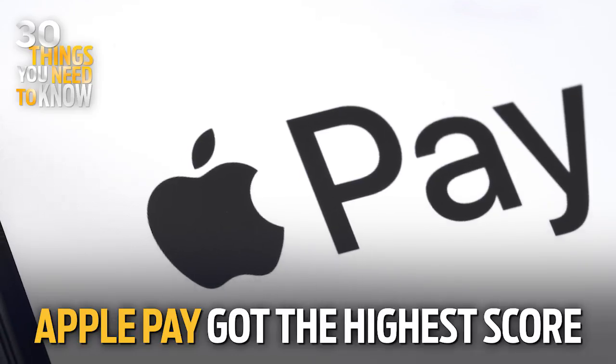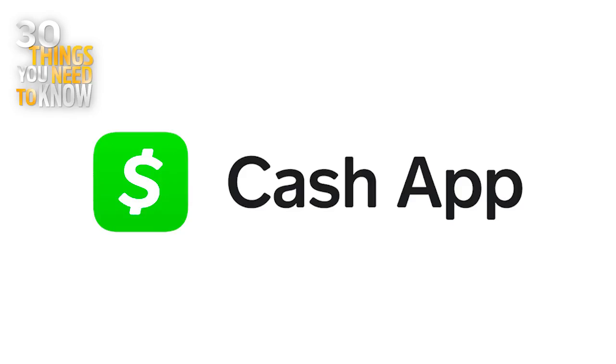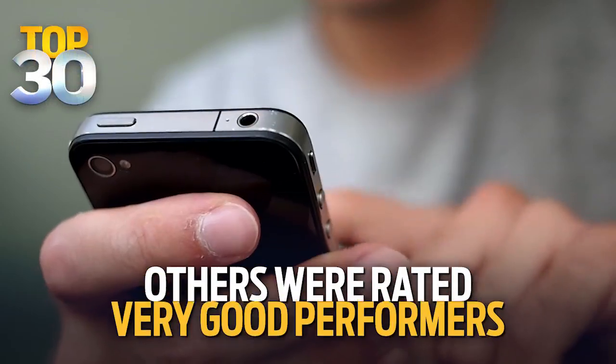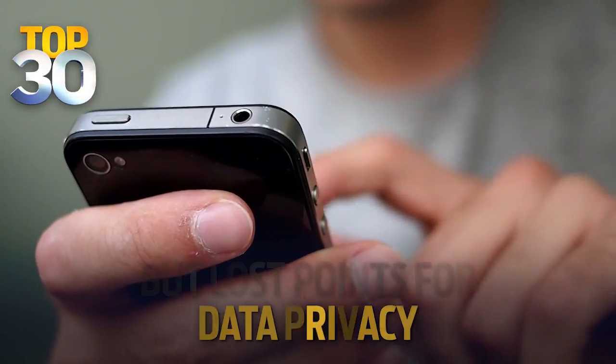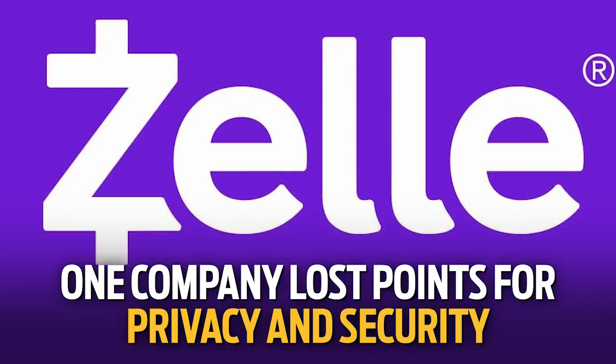Apple Pay got the high score for security and privacy. For people who don't have iOS devices, Venmo, Square's Cash App, and Facebook Payments in Messenger were all rated very good performers, but all lost points for data privacy. Zelle lost points for both privacy and security.